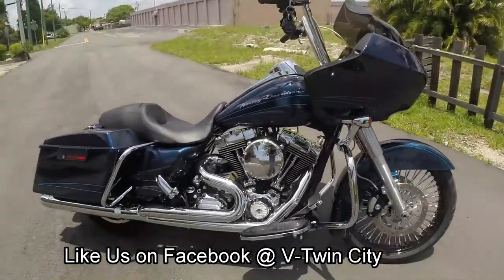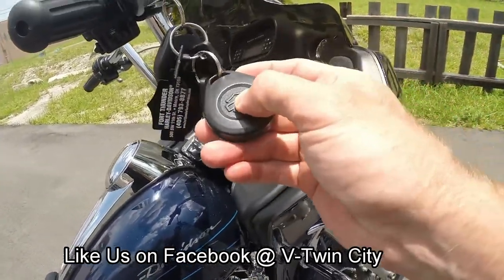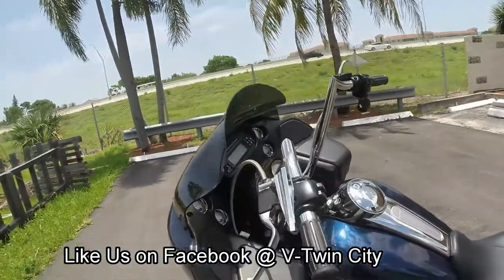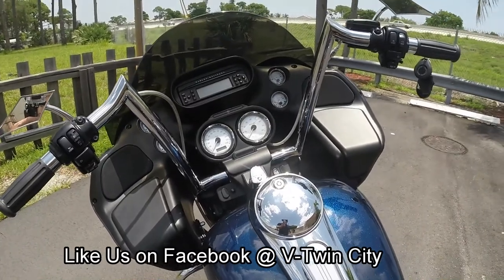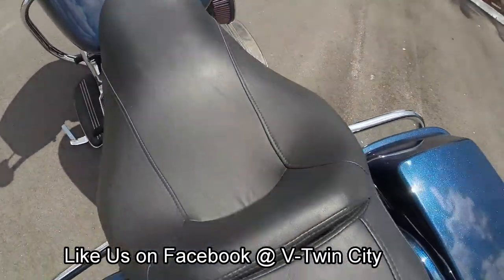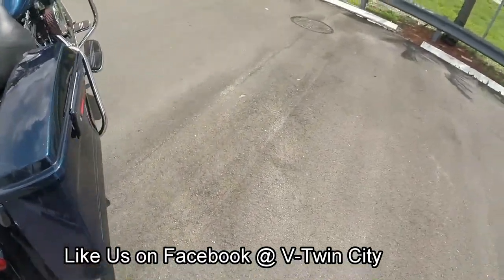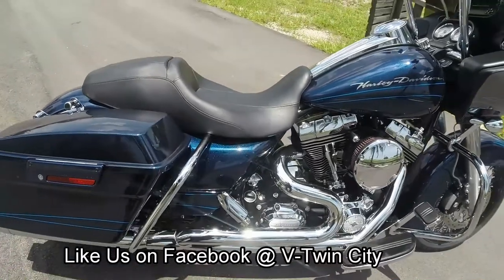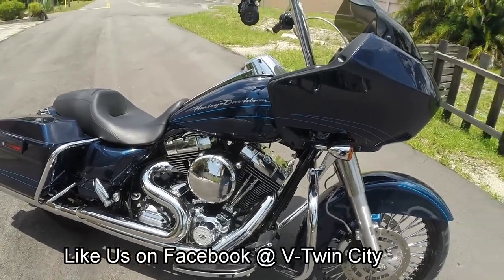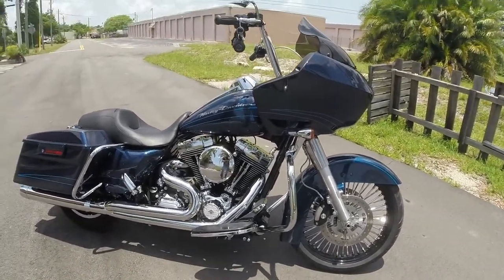Alright guys, one last time — 2012 Road Glide Custom. This bike does have your factory installed security system with key fobs on it. We have two keys and two key fobs with the motorcycle. You can give me a call or text at 630-532-8227. For payments or motorcycle shipping, you can also reach us here at the original V-Twin City in Pompano Beach, Florida at 754-307-3728, ask for eBay Jake. You're looking at the 2012 tricked out Road Glide Custom — it could be yours at $19,999. Woo!